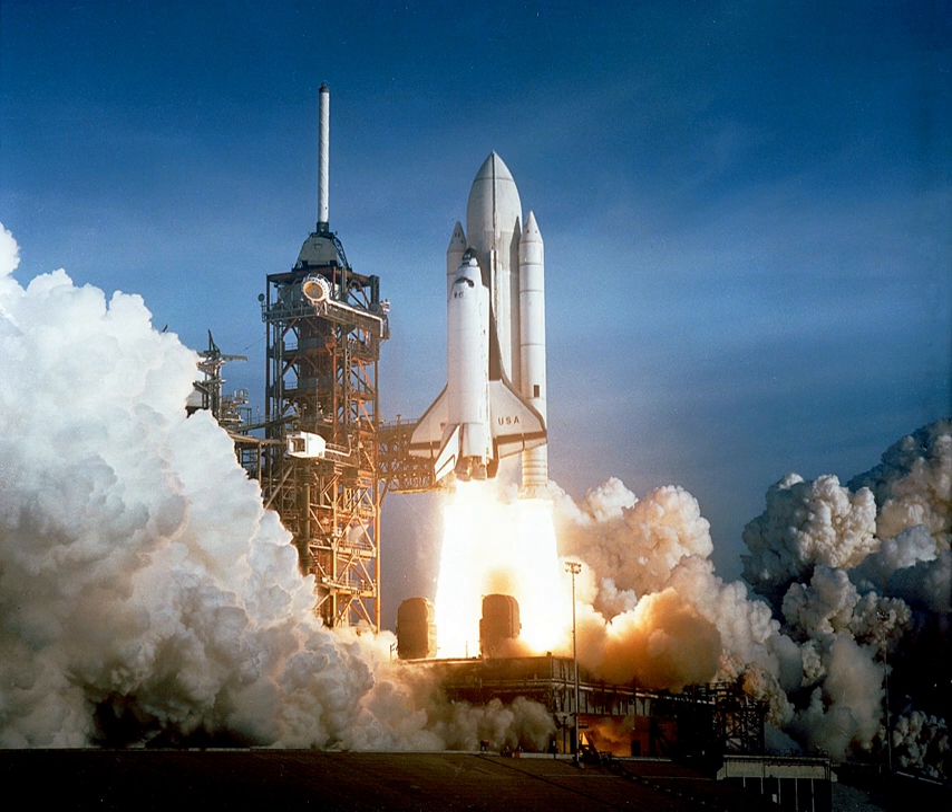Due to reliability, ease of storage and handling, solid rockets are used on missiles and ICBMs.